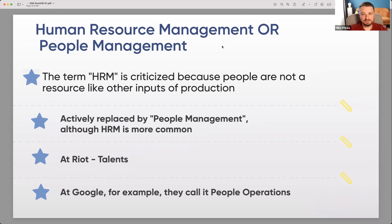Sometimes HRM is called 'people management' because the term HRM is criticized — people are not a resource like other production inputs. For example, at Riot they call it 'talents,' and at Google they call it 'people operations.' But we'll call it HRM or HR strategy, understanding that it's about people and their motivation, behavior, psychology, and philosophy.